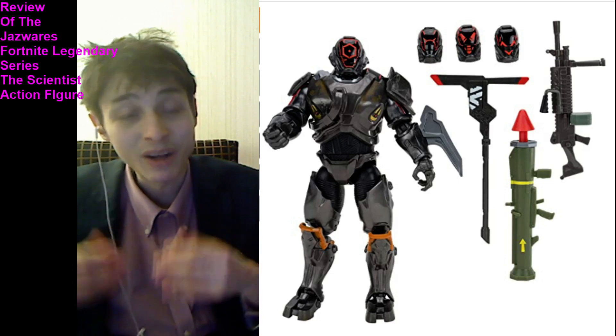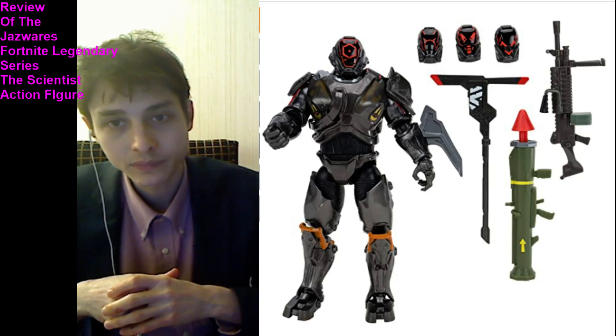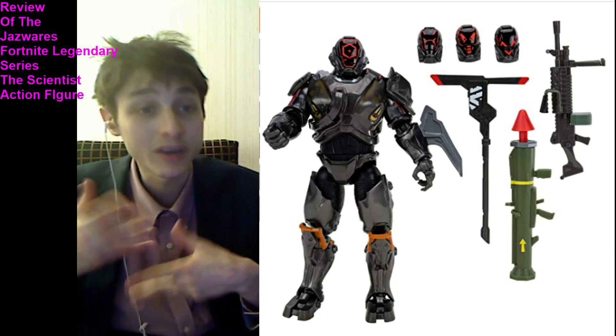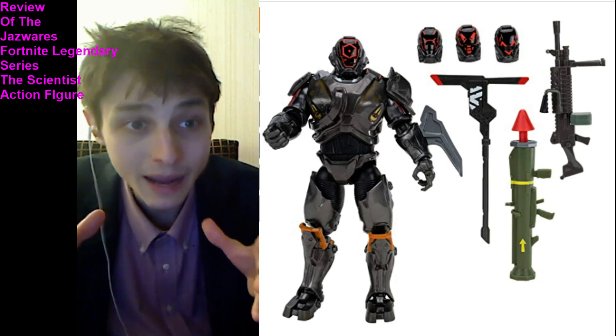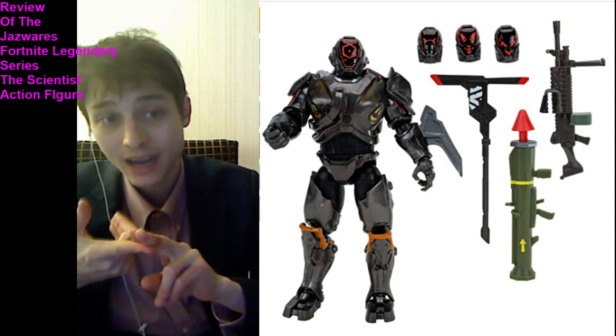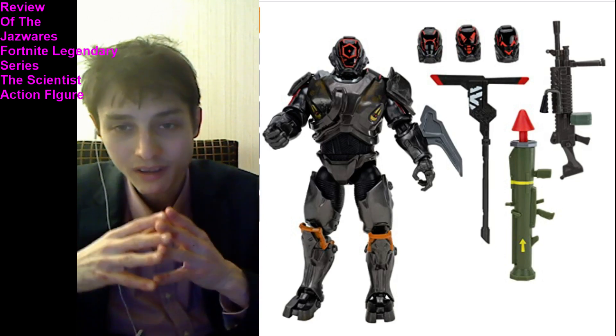This figure is fortunate for the avid, devout, avowed Fortnite fan and action figure collector. What are some redeeming qualities? He has ample points of articulation, giving him latitude for dynamic posability. He also has high-quality shadings, high-quality textures, and is meticulously detailed. He has a high-quality sculpt and comes bundled with ample accessories.